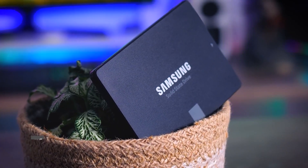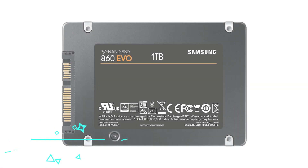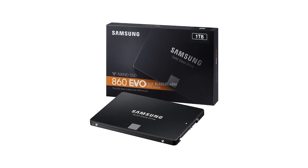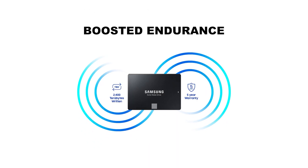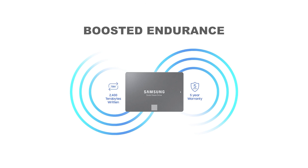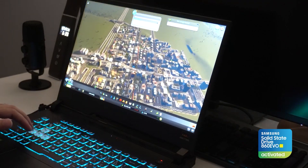Starting off our list, we've got the Samsung 860 EVO. If you want a trusted name in keeping your laptop running smoothly, then you need to check out the Samsung 860 EVO. With its innovative V-NAND technology, the 860 EVO SSD is optimized for performance for everyday computing, as well as rendering large-sized 4K videos and 3D data used by the latest applications.